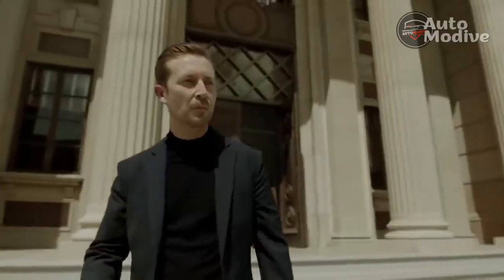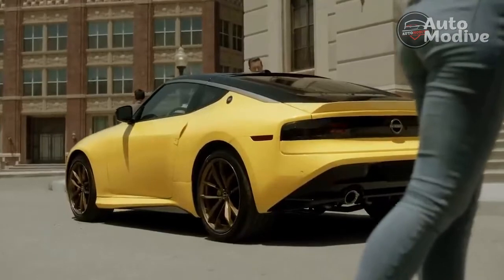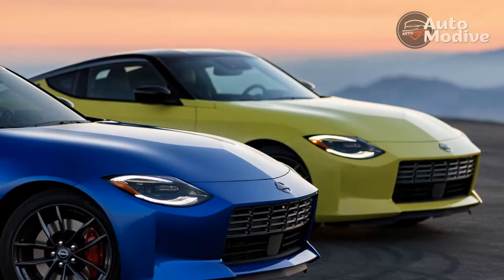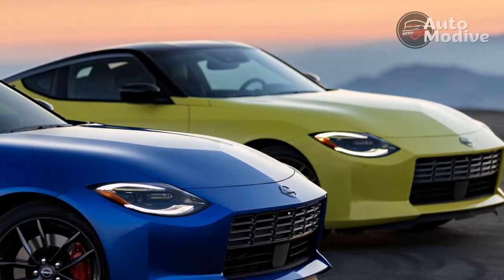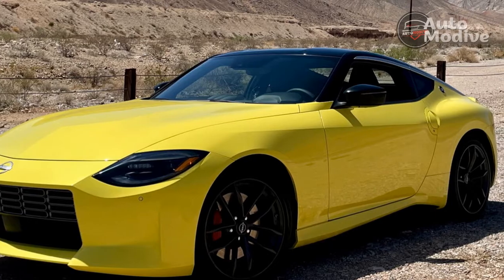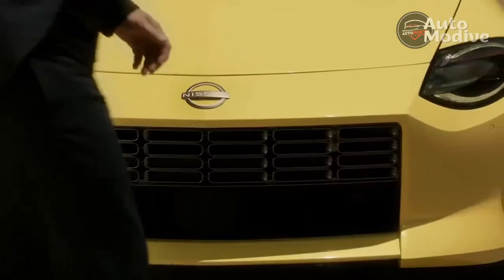Old-school folks love to complain about the onslaught of EVs out to ruin things for enthusiasts. And although EVs aren't going anywhere anytime soon, it's still a great time to be an enthusiast. The market is currently ripe with sports cars and sporty coupes ranging from budget to bonkers. On the more affordable side of things, the 2023 Nissan Z returns to classic form with a sharp exterior, solid dynamics, and the most powerful base motor in the entire class.